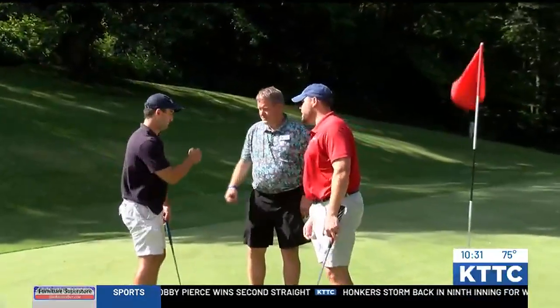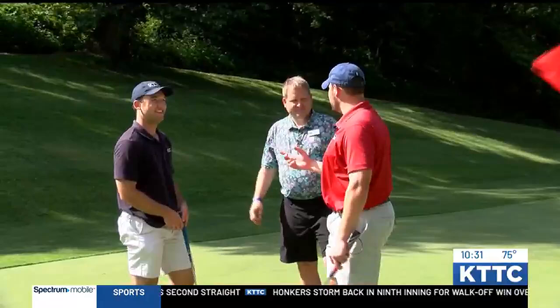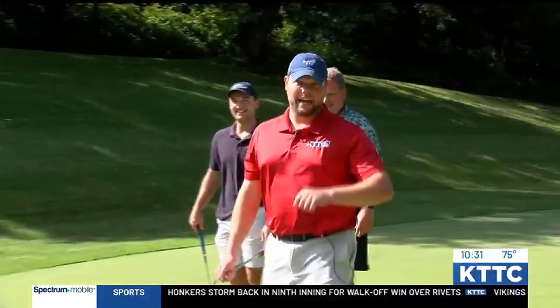Thank you so much for having us out, Kirk. Didn't play the best — we had a double bogey and a bogey here today. But we had so much fun here at Mississippi National.